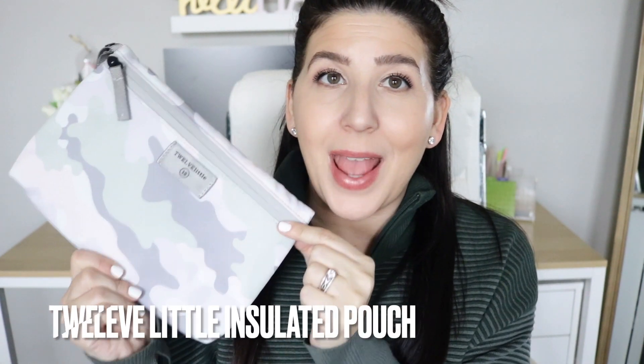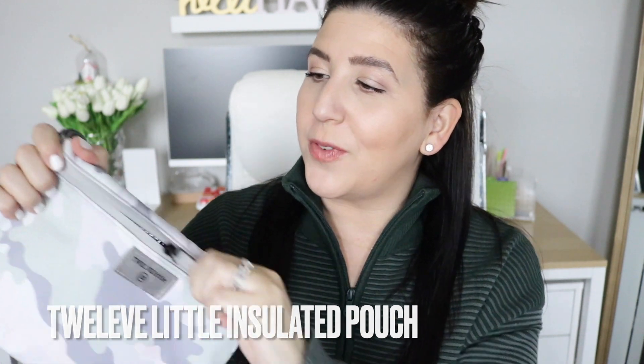Let's jump into something a bit more affordable. I love 12 Little — I think the company is absolutely phenomenal and they make great pouches too. The 12 Little insulated pouch is one of my absolute favorites. It has a waterproof zipper and silver insulation right inside that keeps your stuff hot or cold for hours on end. It's a great size and has a little wristlet as well.